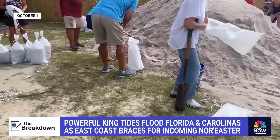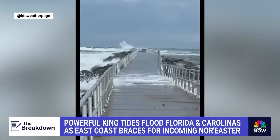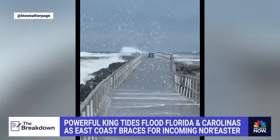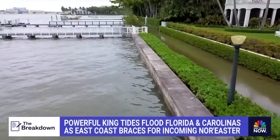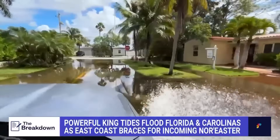Charleston is also preparing for intense flooding this Friday and Saturday. And there's a growing concern up the East Coast as a nor'easter approaches, set to batter the coast this weekend with heavy rain and strong winds on top of the powerful king tides.